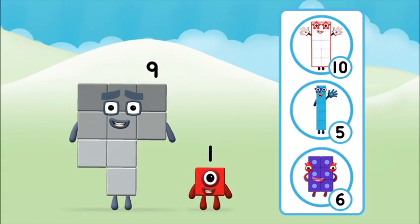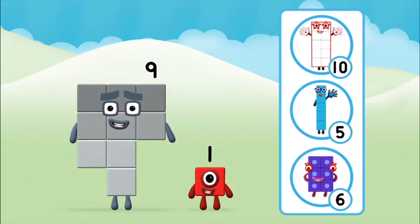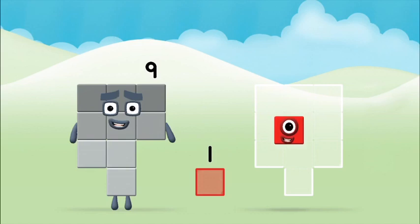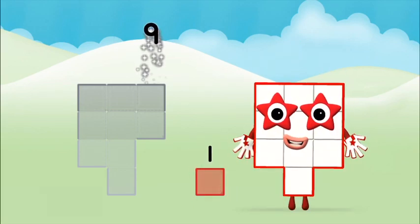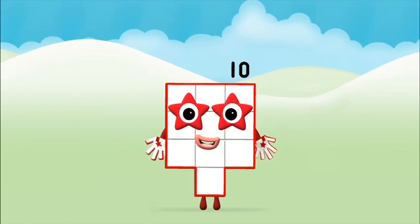What number block can you make by adding these two together? That's right! Now can you add the number blocks together? Nine plus one equals ten. Amazing! You made number block ten!